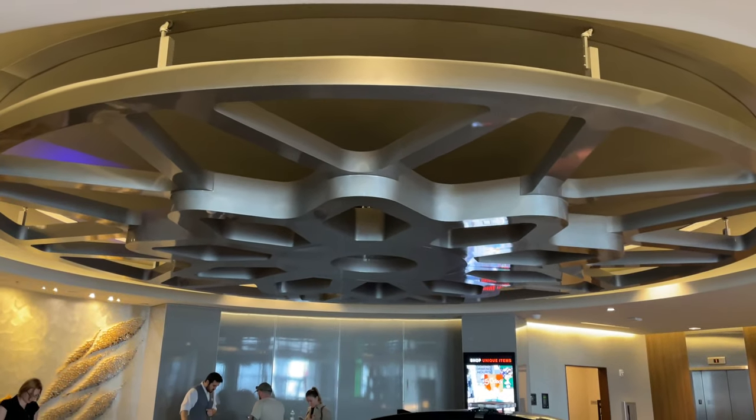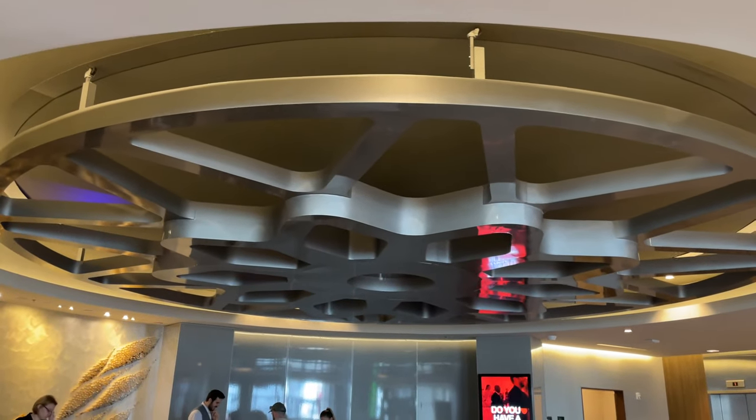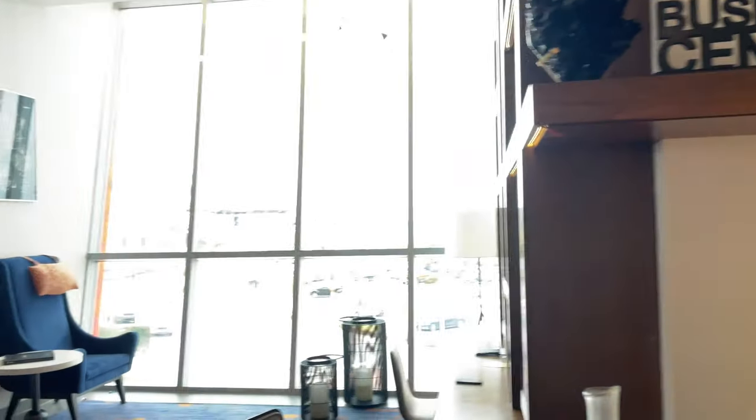Looking up, you see a rotating sculpture which resembles a giant hubcap. The second floor is the hub of the hotel, which also has a business center and a gift shop.